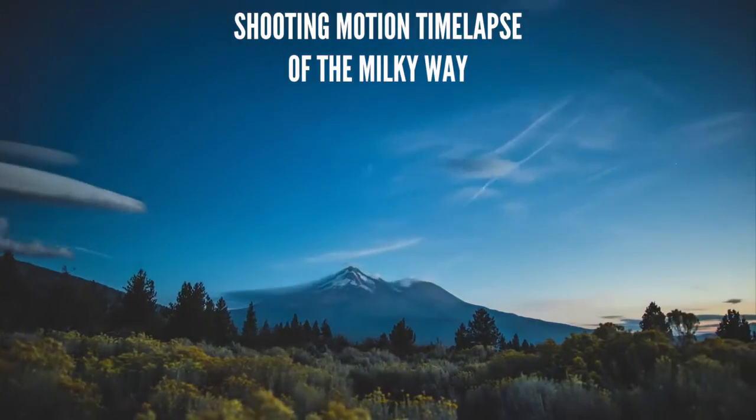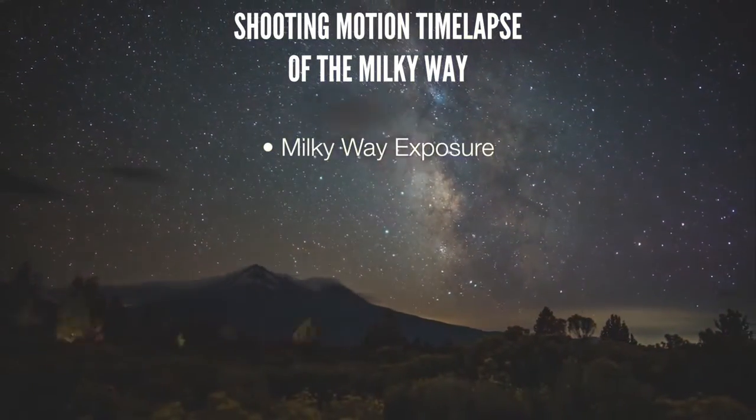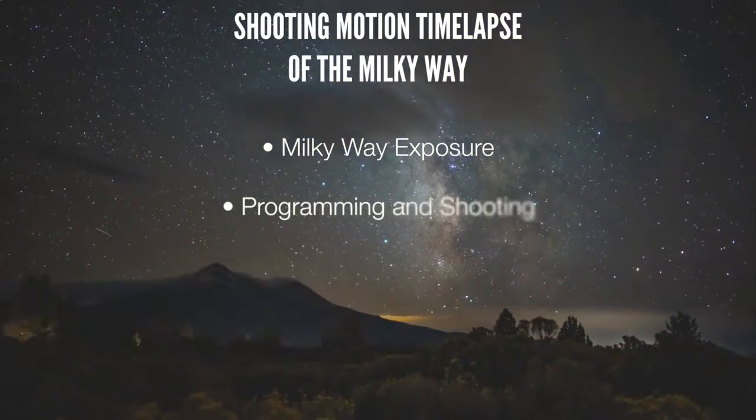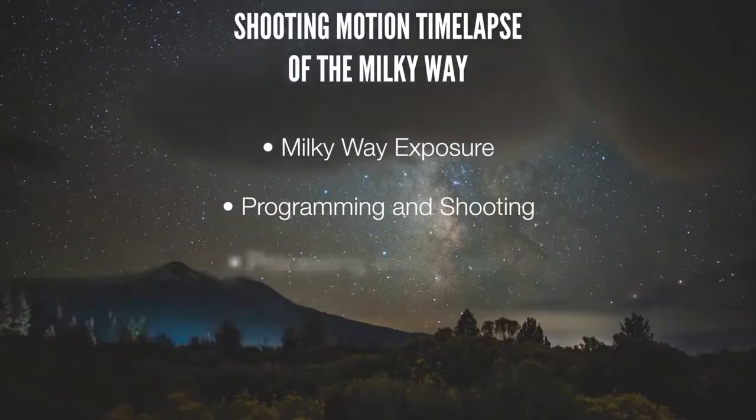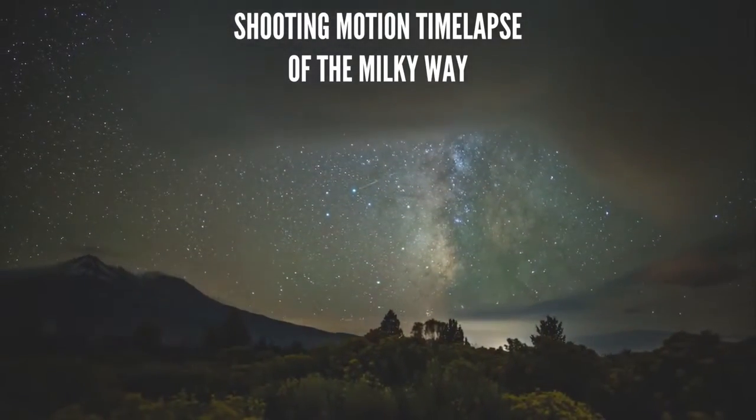Shooting a motion time-lapse of the Milky Way can be broken up into three distinct sections. The first is how to make a great exposure of the Milky Way. The next is programming the motion controller and shooting the time-lapse, and finally is processing and compiling the time-lapse. Alright, let's get started.